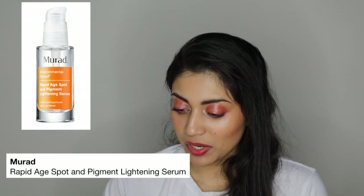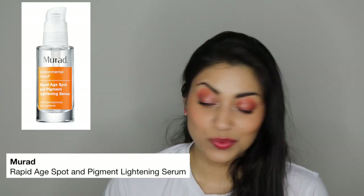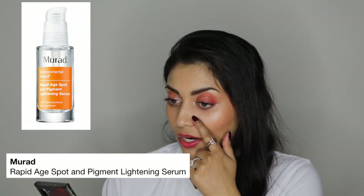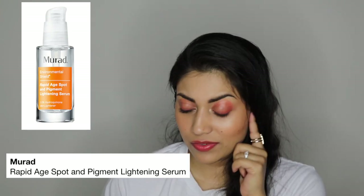Next is by Murad — it is the Rapid Age Spot and Pigment Lightening Serum. This one is $72, and this serum is also for my little sunspots. I really want them to go away, so literally anything that'll work I'm willing to try, but it's $72.